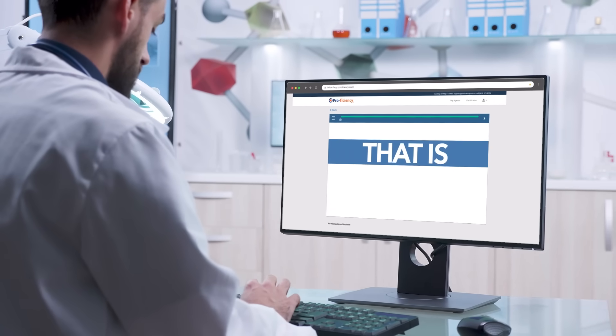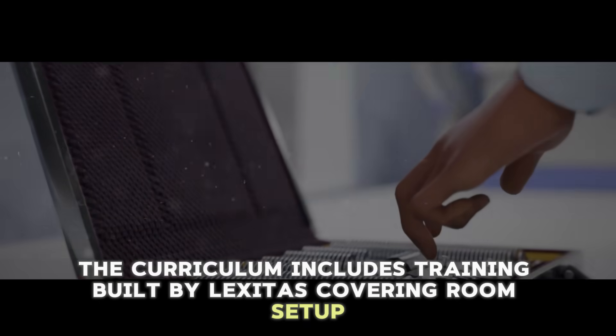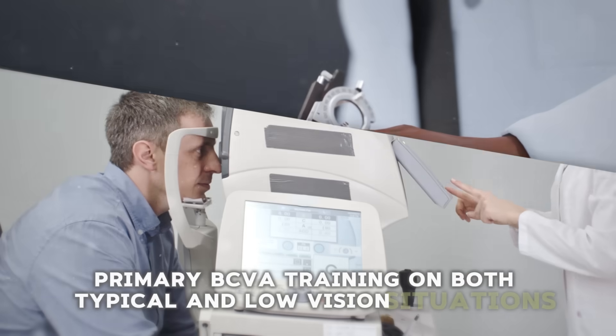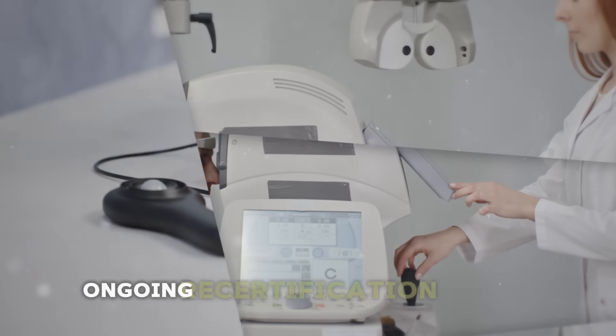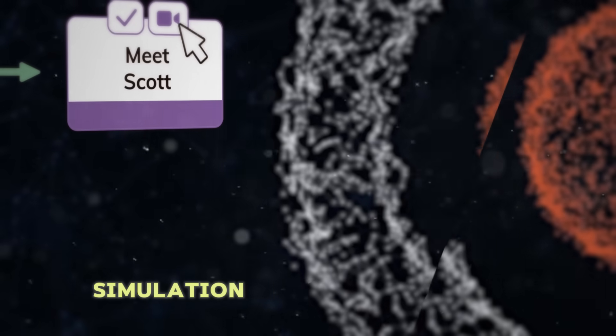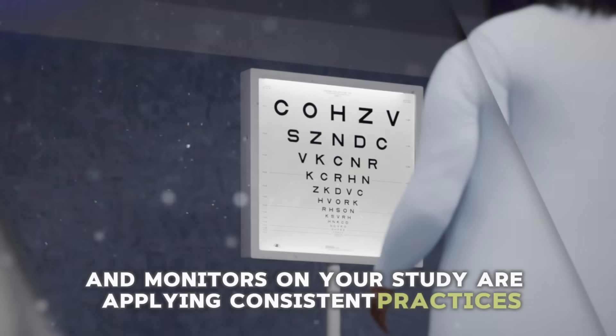The curriculum includes training built by Lexitas covering room setup, primary BCVA training on both typical and low-vision situations, ongoing recertification modules, and an additional CRA training simulation to ensure that CRAs and monitors on your study are applying consistent practices.